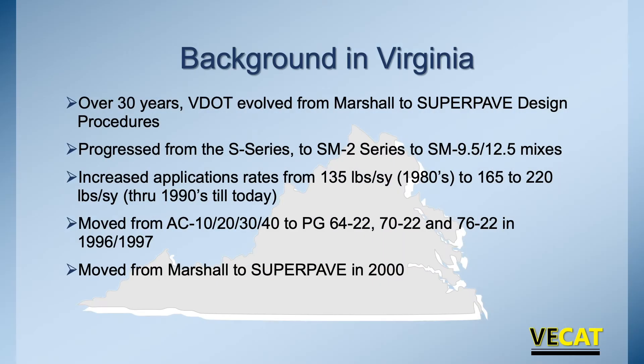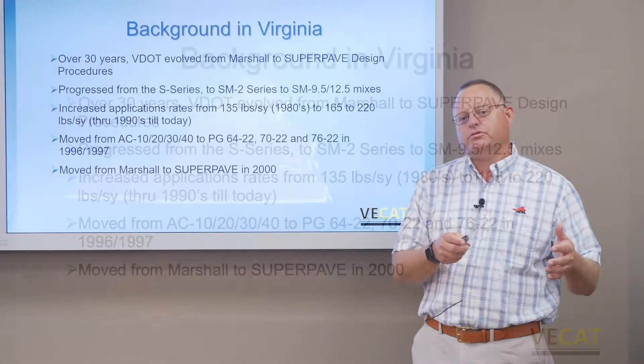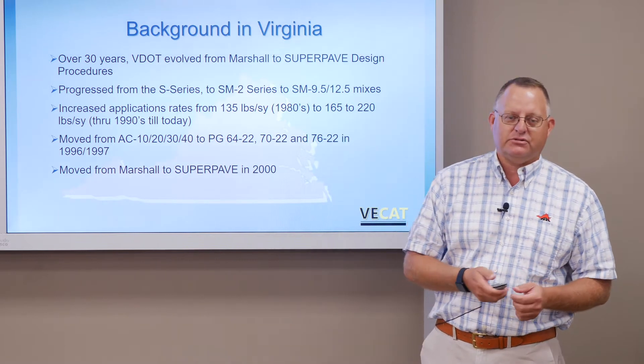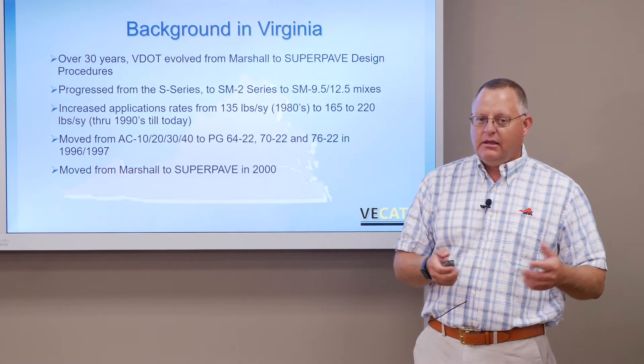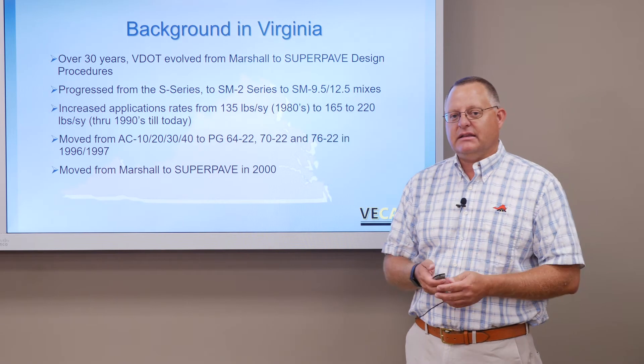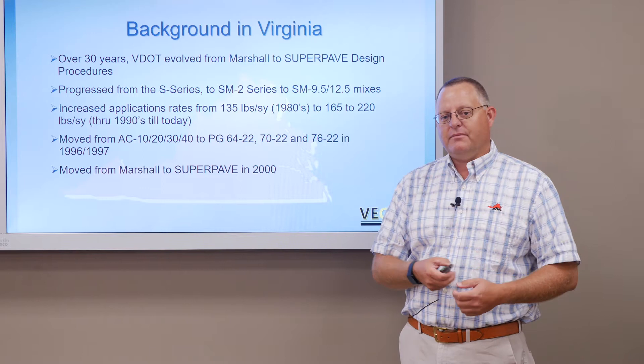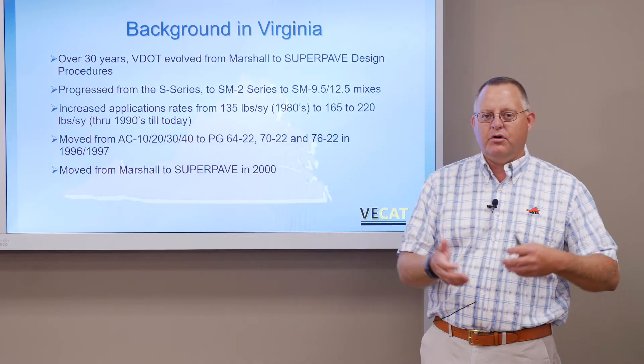Let's go over a little background on mixes in Virginia — where we're at and then where we're going. We evolved from the Marshall era to the SuperPave era really over a 30-year period. Through the 80s and 90s we were doing Marshall. Starting in the mid-90s we started looking at the SuperPave process, which was a national initiative. Many states were being led by the Strategic Highway Research Program, federal programs, and state programs to start moving us over.